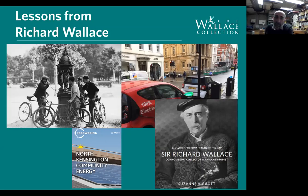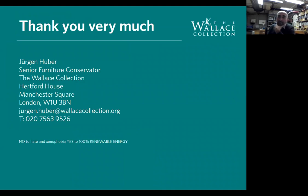There's an amazing book about Richard Wallace written by my colleague Suzanne Higgins. What was I thinking — what would he do today? He built Wallace fountains in Paris to give the population water. Would he invest in community energy, perhaps having car charging stations powered by renewable energy instead of water fountains? I think I've covered pretty much everything. Thank you very much — over to Joseph.